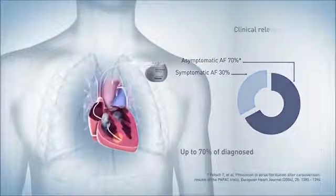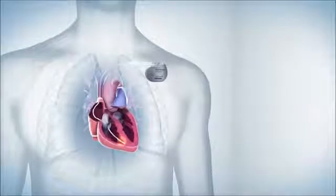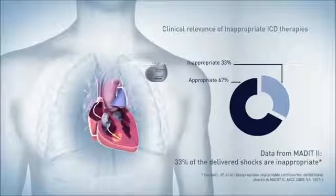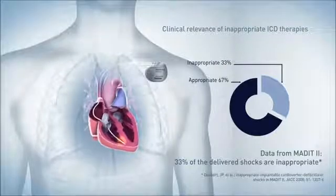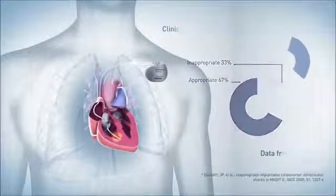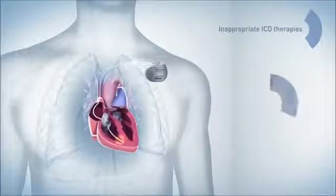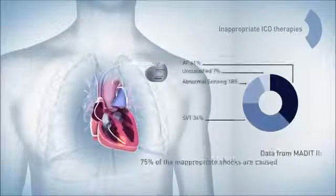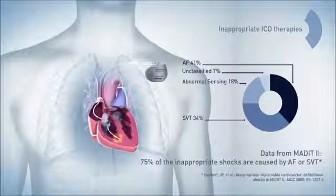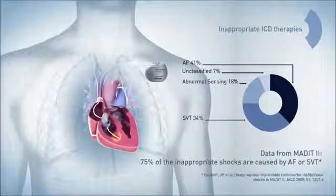Furthermore, atrial fibrillation is the major cause of inappropriate ICD therapies. Data from the MARID-2 study shows that 33% of shocks are delivered inappropriately, and 75% of these inappropriate shocks are caused by AF or SVT. As you can see in the pie chart, 41% of the inappropriate shocks are caused by AF.